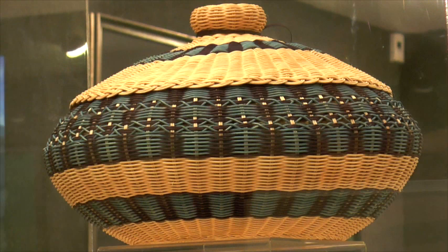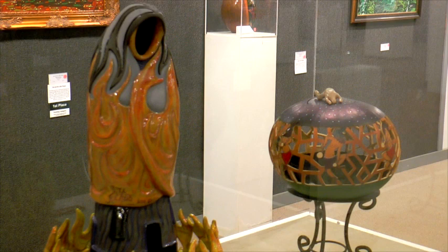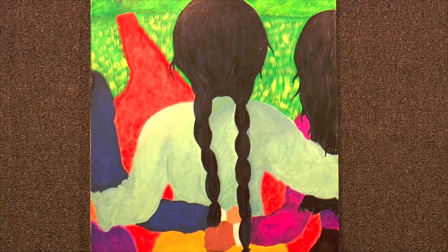What can you tell us about the different art that you can see? You're going to see a wide array of mediums. We have painting and we have new digital artwork. We have traditional categories with basketry and pottery. We even have a jewelry category, so quite a few mediums this year.